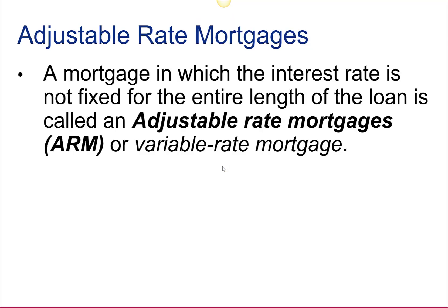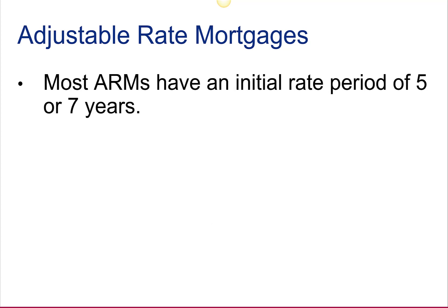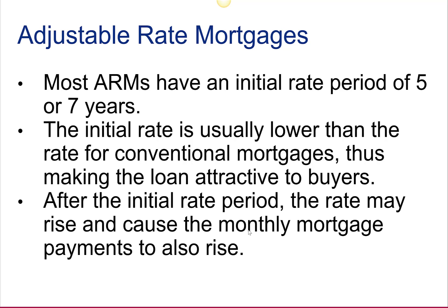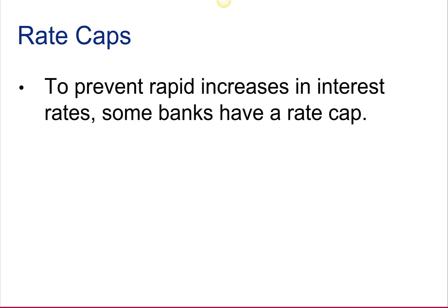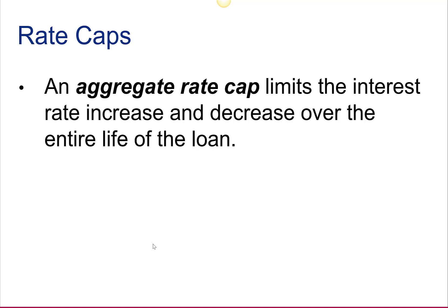Adjustable rate mortgages are ones in which the interest rate is not fixed for the entire length of the loan. Generally, an ARM rate is fixed for an initial period called the initial rate period; thereafter, the rate may go up or down based on movements in the interest rate market. Most ARMs have an initial rate period of five or seven years. The initial rate is usually lower than the rate for conventional mortgages, making the loan attractive to buyers. After the initial rate period, the rate may rise and cause monthly payments also to rise. Typically, the ARM rate is adjusted about once a year. To prevent rapid increases, some banks have a rate cap — the maximum amount a rate can change — and there can also be a periodic rate cap. An aggregate rate cap limits the interest rate change over the length of the loan.